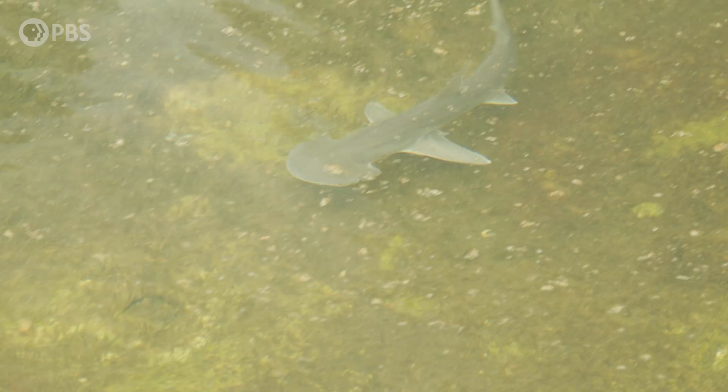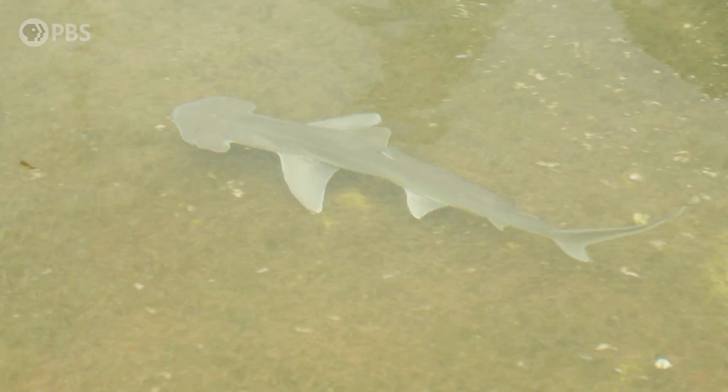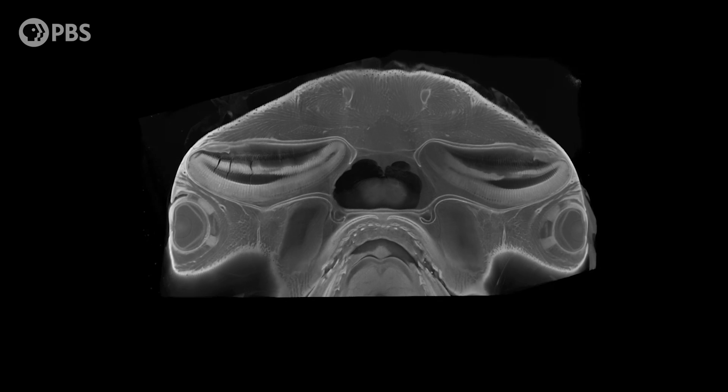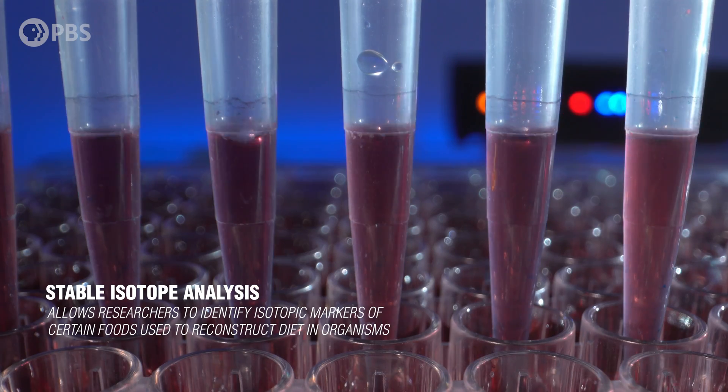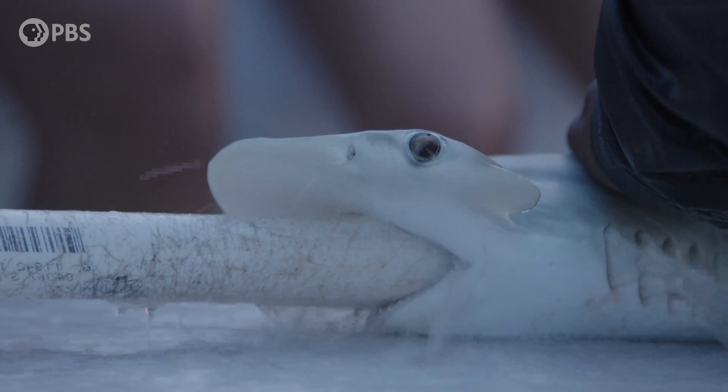We found that for both the Biscayne Bay and Tampa Bay bonnetheads, the males do have a significantly pointier cephalofoil than the females. It's kind of the opposite of what the previous study hypothesized — they thought males developed that point as they matured. But what we were finding was that the point was pointiest in the immature males, and everybody kind of rounded out in their head shape as they matured. We're also seeing with stable isotope analysis that the bonnetheads are eating different things.